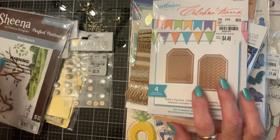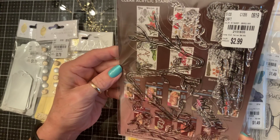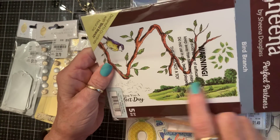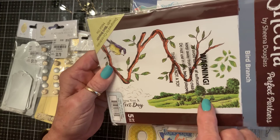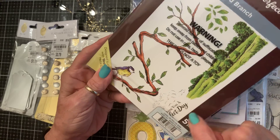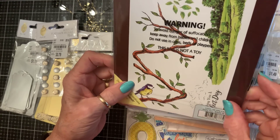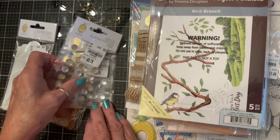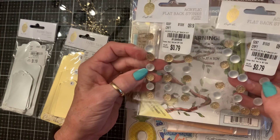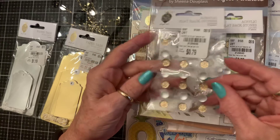I got this stamp set for $2.99. I like the little bird, the leaves, and this hill scene — I think you could do a lot of things with that. And of course with this branch you could make it Halloween or Christmas or whatever. It's got a little cloud and says 'Wishing you a great day.' It has bird and branch metal dies that go with it, but I would just use it to stamp. I also found two packs of these pretties — they're not pearly, they're milky, kind of like a cat's eye stone.